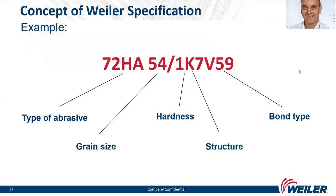The concept of Weiler specification: for example, a typical specification for centerless grinding wheels is 72HA 54/1 K7 V59. Breaking this down: 72HA is the type of abrasive, 54 is the grain size according to FEPA, K is the hardness, 7 is the structure, and V59 is the bond type — vitrified bonded wheel.